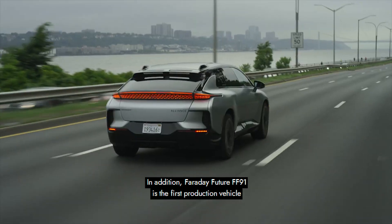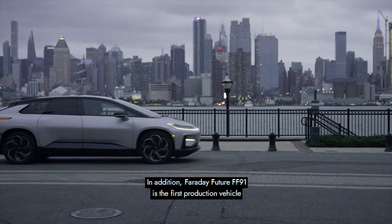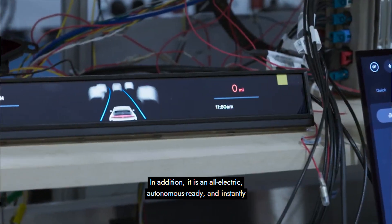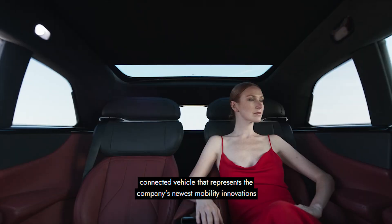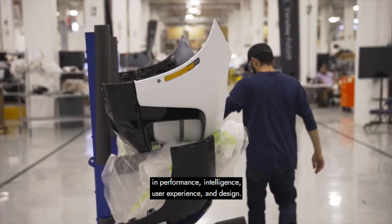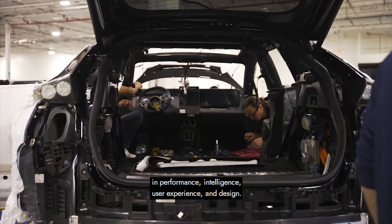Faraday Future FF91 is the first production vehicle and flagship model developed by FF. It is an all-electric, autonomous-ready, and instantly-connected vehicle that represents the company's newest mobility innovations in performance, intelligence, user experience, and design.